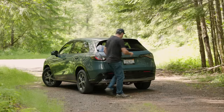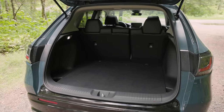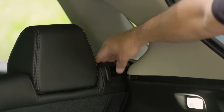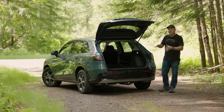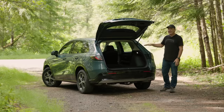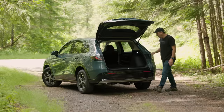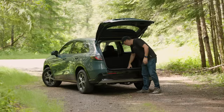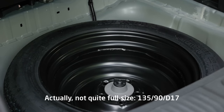In the back we have a manual liftgate. With the second row in place you get 24.4 cubic feet of cargo space, and fold it down for up to 55.1. Even though it may not be as big as the old HR-V, it's at least competitive — basically the same cargo capacity as a Subaru Crosstrek. Under the floor there's a lot of foam for sound deadening, and we have a full-size spare tire.